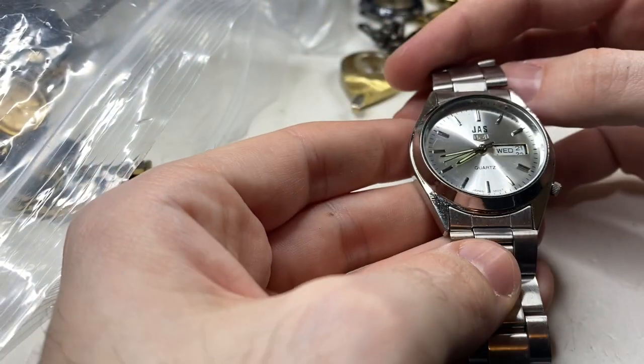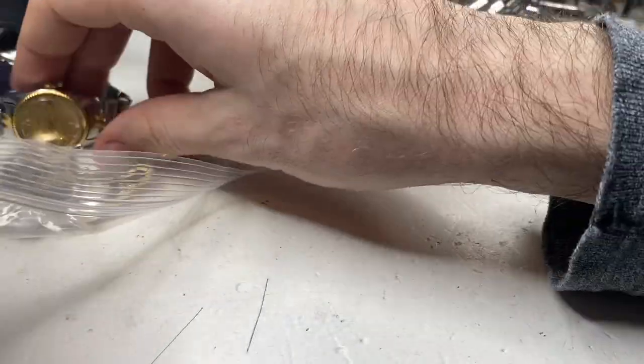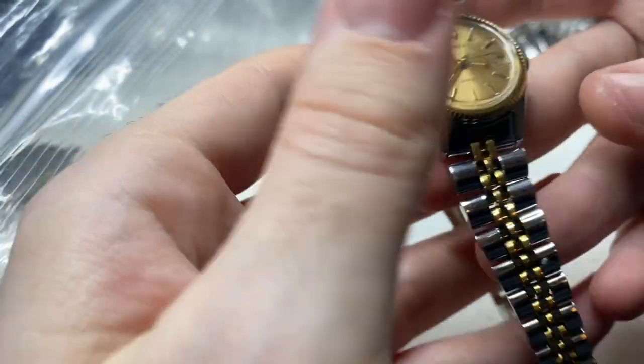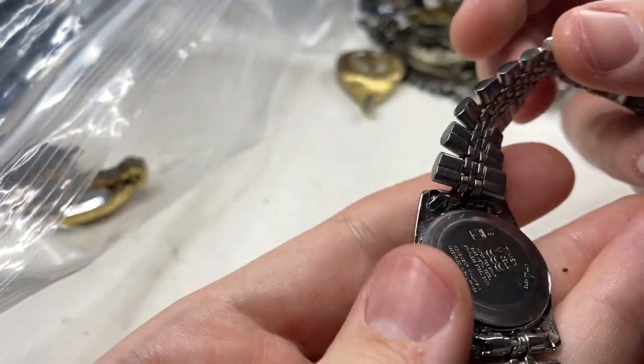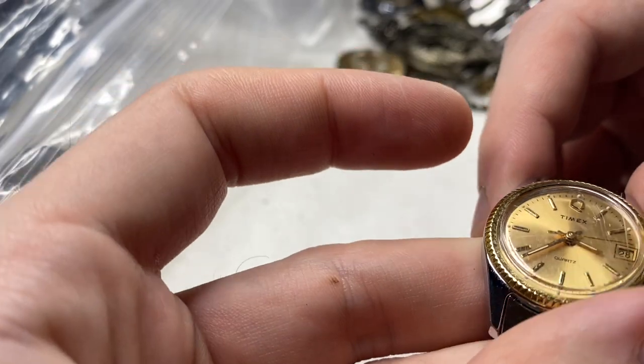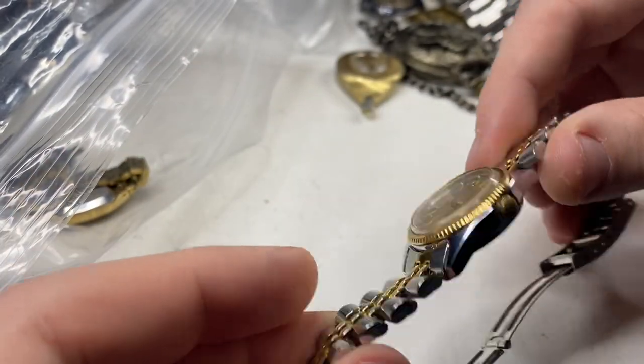This one had me excited, but it's nothing — designed to look like a Seiko 5. This is nice though — designed to look like a Rolex, but look how shiny it is. Timex. I can buff that up. That's a nice little watch.